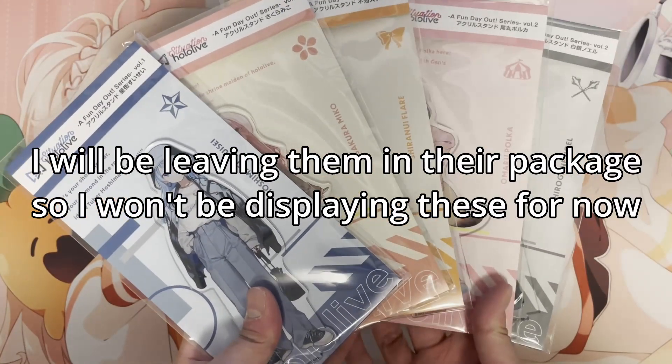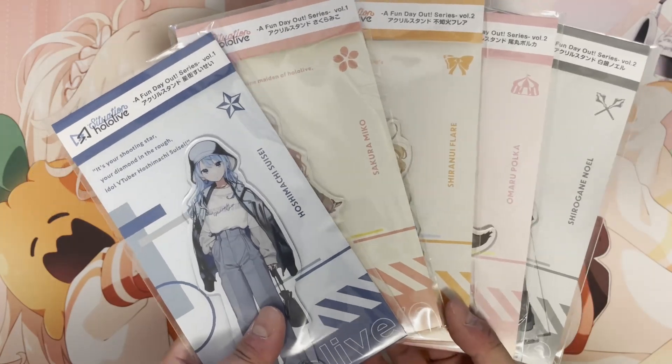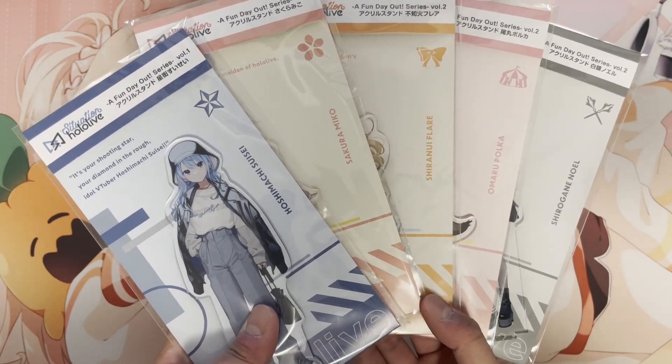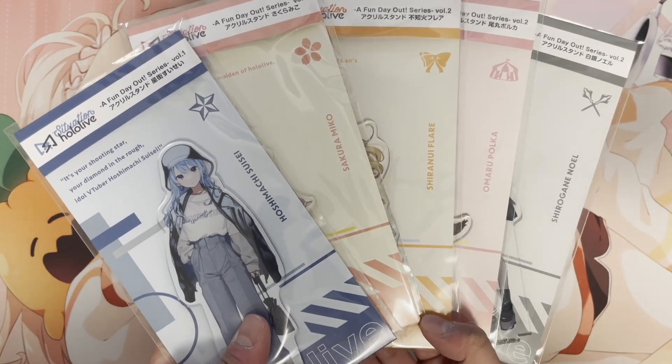Honestly, I thought really hard about this series. I originally wanted to save money and not get it, but in the end I just really wanted it. I hope they actually produce the acrylic stand for every single member in Hololive for this series, because I think I'll definitely try to get them if I can.